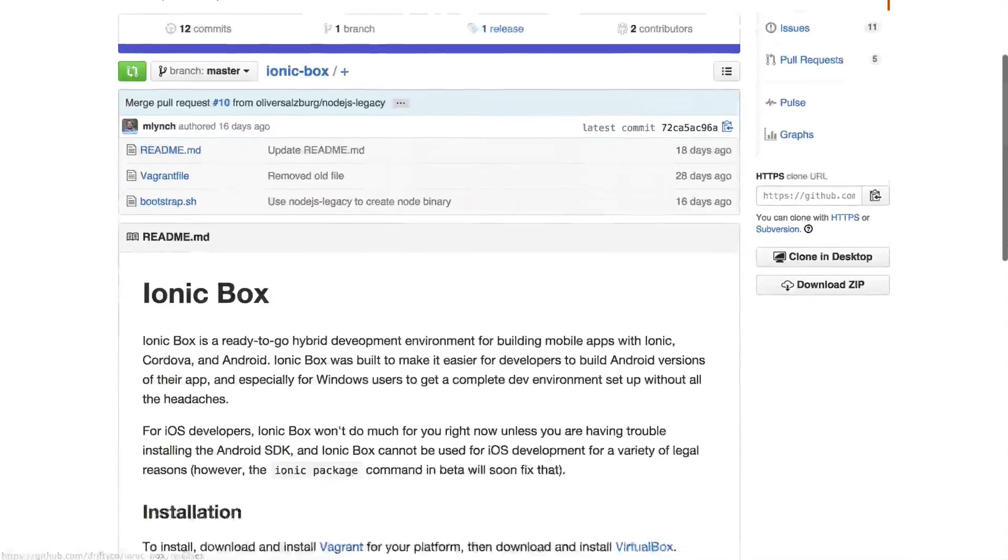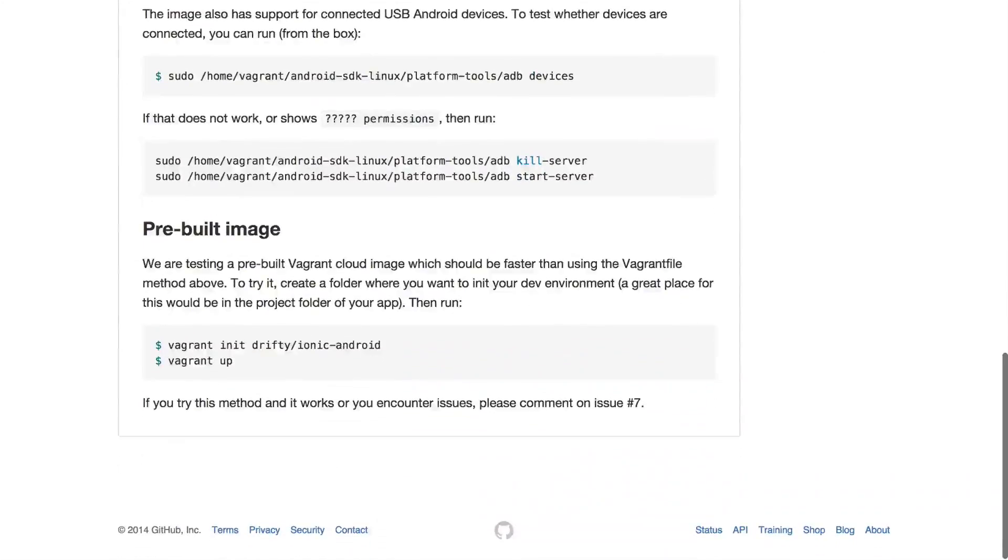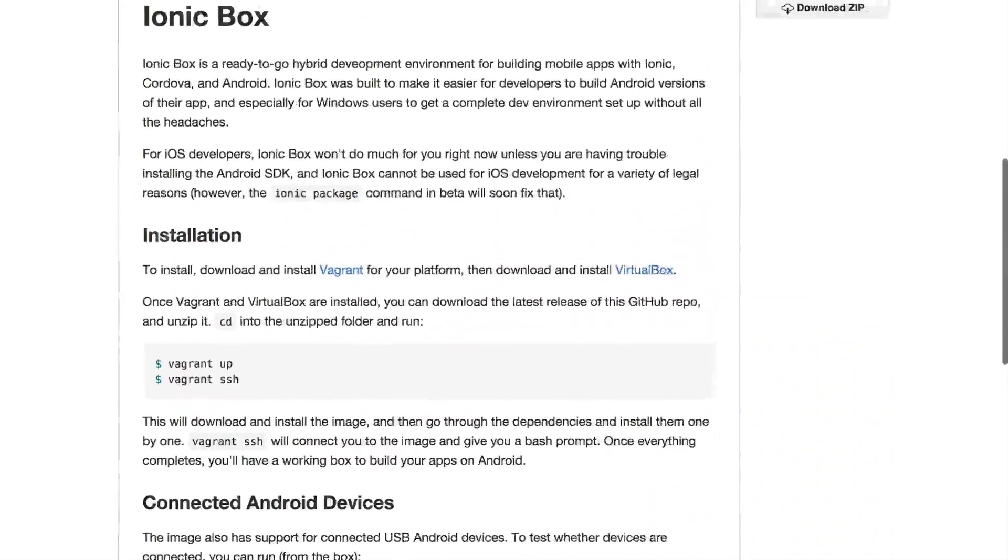So let's talk about Ionic Box. Ionic Box is basically our attempt to make it easier to install everything you need to build apps on your computer. It's really initially targeted at Windows developers, because if you've ever installed anything on Windows — let's be honest, it's awful — especially Android development. This has almost nothing to do with Ionic. Getting the Android SDK installed, getting Java installed, getting Ant, setting up all your environment variables, and then installing Node.js and Cordova and Ionic — it's just so much work.